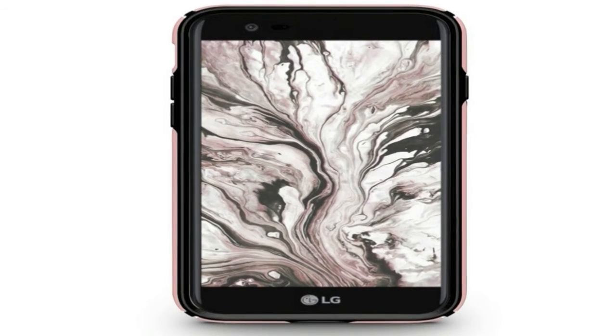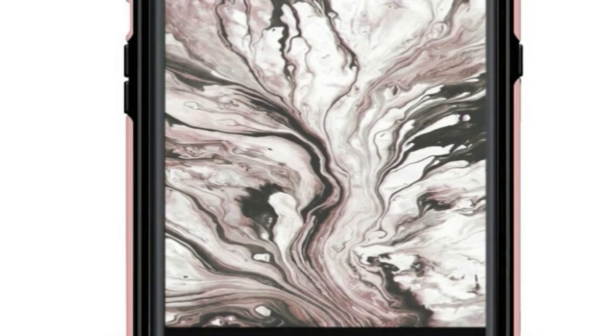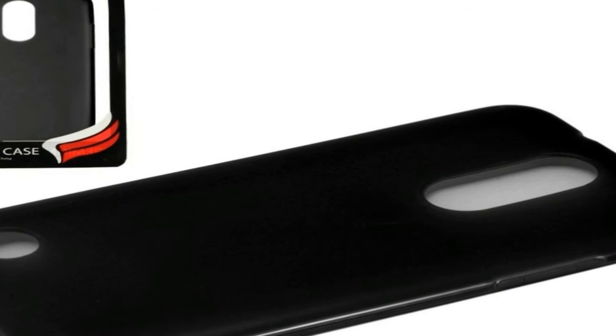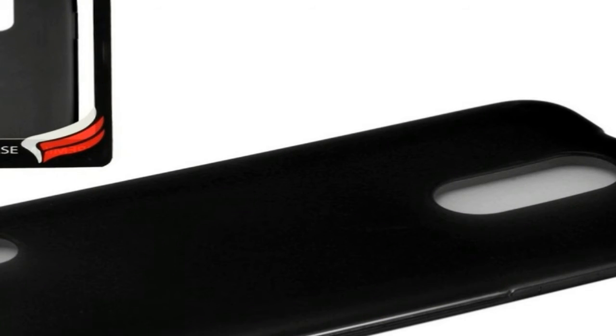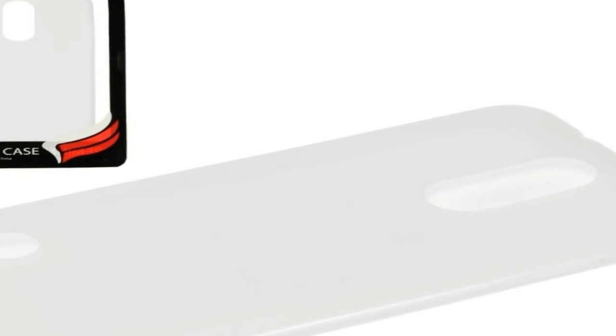The LG K10 2017 is powered by a 1.5 GHz Octa-Core MediaTek MT6750 processor and it comes with 2 GB of RAM. The phone packs 16 GB of internal storage that can be expanded up to 2,000 GB via a microSD card.